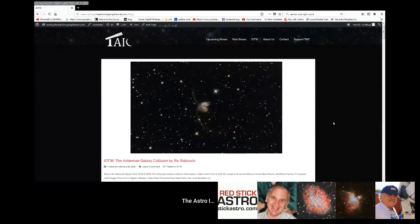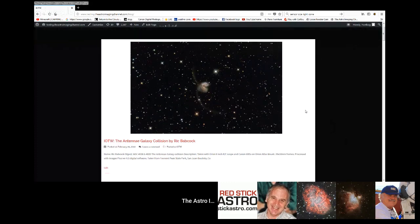Before we do that, I want to show off this week's image of the week, and this is a cool one. This image is the Antenna Galaxy Collision by Rick Babcock — NGC 4038 and 4039, taken with an 8-inch RC. Most of the people watching have probably seen the amazing Hubble image of this. To see an amateur do this nice a job on it is really impressive.